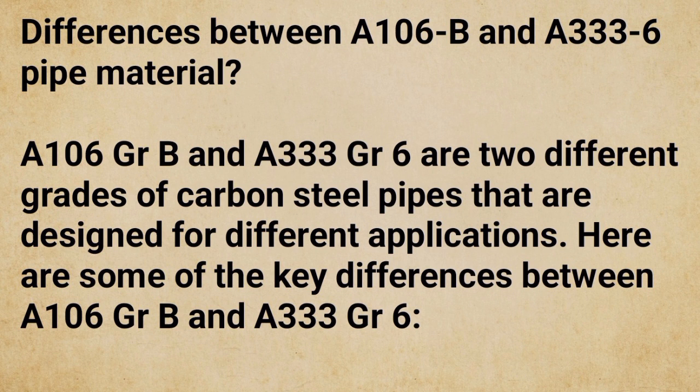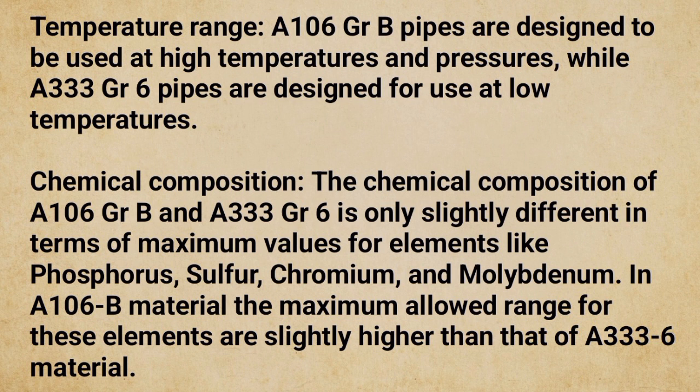Differences between A106 GRB and A333 GR6: These are two different grades of carbon steel pipes designed for different applications. Regarding temperature range, A106 GRB pipes are designed for high temperatures and pressures, while A333 GR6 pipes are designed for low-temperature service. Regarding chemical composition, the two grades differ slightly in maximum values for elements like phosphorus, sulfur, chromium, and molybdenum — the maximum allowed ranges in A106B are slightly higher than in A333 GR6.